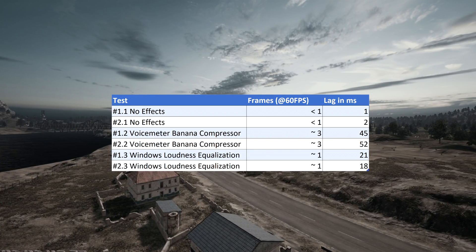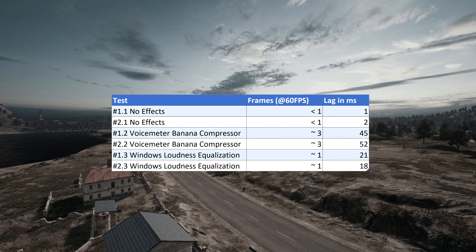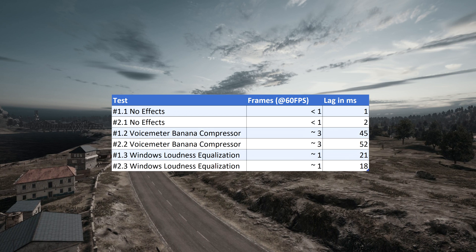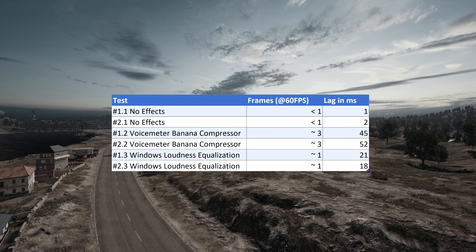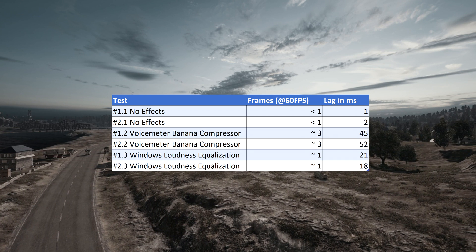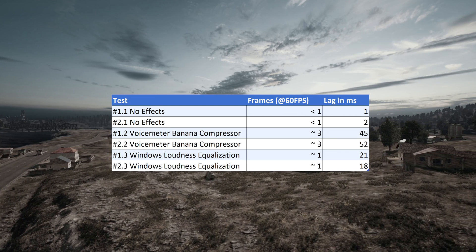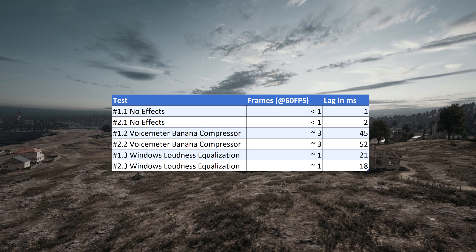So yes, if you're using Voicemeeter Banana Compression, it adds more lag to your audio than using Loudness Equalization from Windows or even the plain sound. But I would still not recommend using the Windows Loudness Equalization, because you have no way of configuring it at all. With Voicemeeter you can configure the compressor as you like. I'm not really concerned about those 50 milliseconds that Voicemeeter could add — I never had the feeling that I lost because I heard an enemy or shot too late. And even if, I'd rather lose a round of PUBG than my hearing. If you care about this little audio lag, you probably shouldn't use Loudness Equalization either, because it still adds some lag.